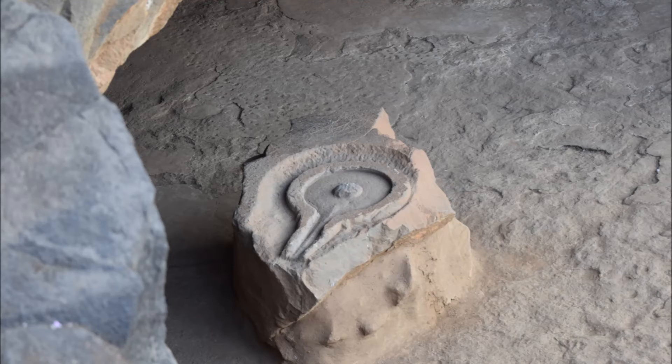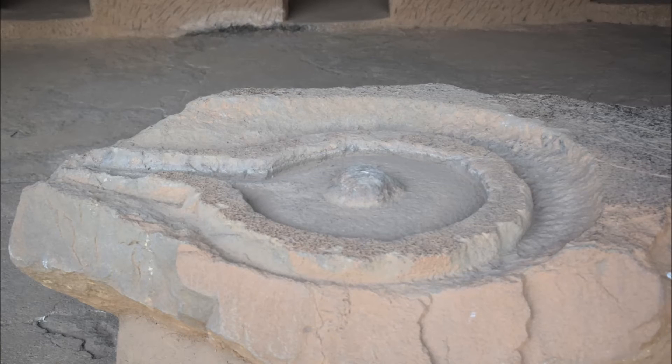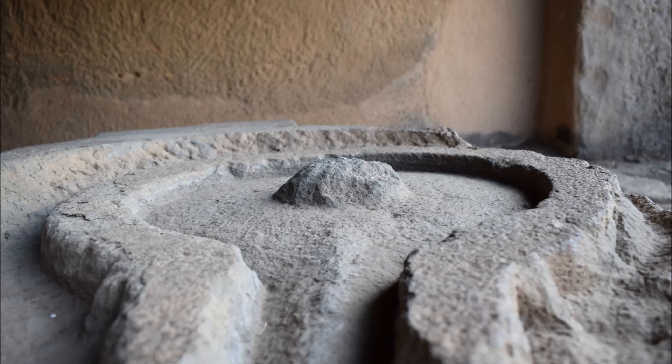I could also spot a Shivalinga in the complex. This raised a question in my mind — whether Shaivites, or worshippers of Shiva from Hindu belief systems, were allowed to practice here, or whether sculptors adhered to Hinduism and both philosophies coexisted peacefully. I also wondered if the rulers of the time promoted peaceful coexistence of multiple thoughts, philosophies and religions.